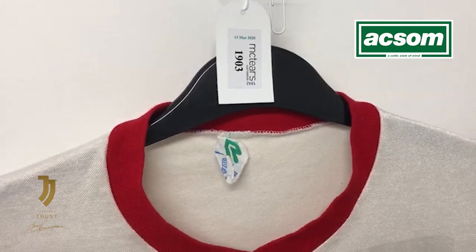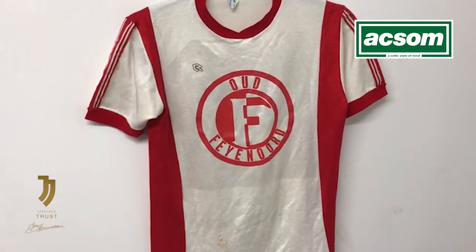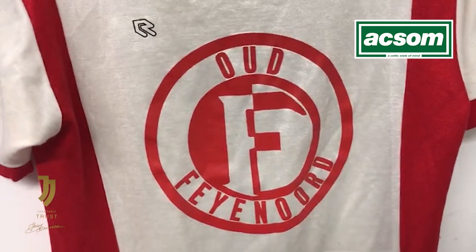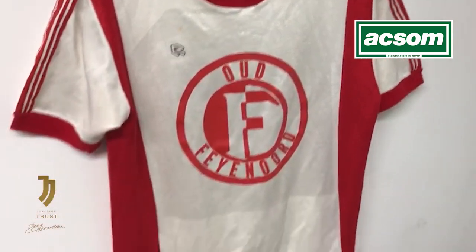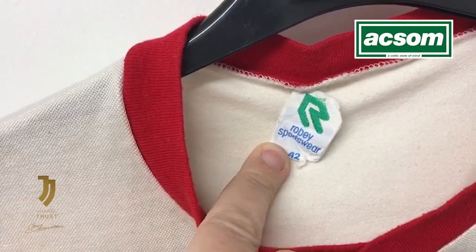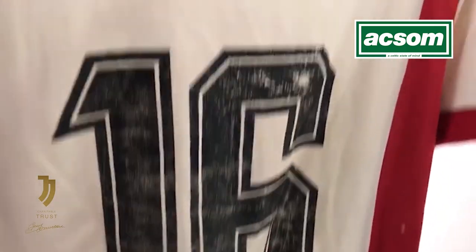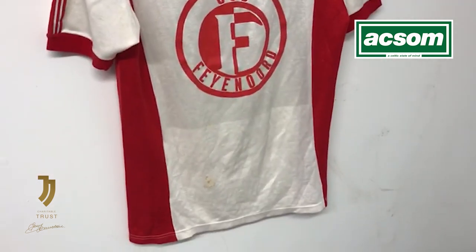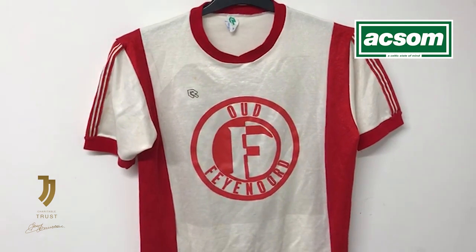Lot number 1903 in the Stevie Chalmers auction was this unusual Pioneer jersey, described as a match-worn jersey. You can see from the crest on the front of the shirt that it was Old Feyenoord — the Old Boys or Feyenoord Legends — who would play benefit charity exhibition matches. They teamed up with the Celtic Old Boys to play a match sometime after the 1970 European Cup final. The manufacturer is Robie Sportswear, made in Holland. You can see the classic number 16 on the back — Stevie's shirt number. This was actually a training top that Celtic and former Feyenoord players wore prior to the challenge game, worn in the warm-up by Stevie before they played against Dan Janssen & Co.